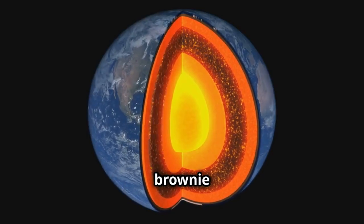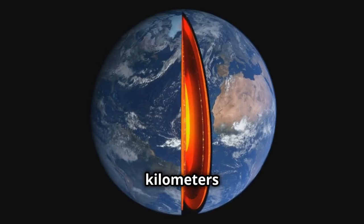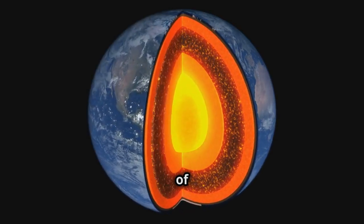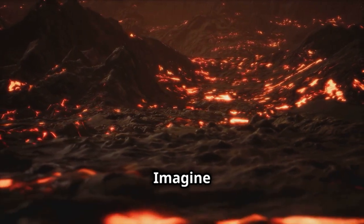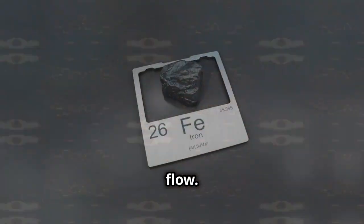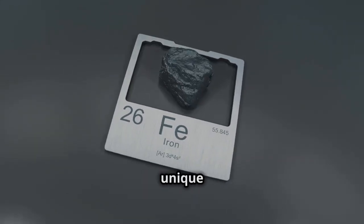It's like comparing a dense brownie to a fluffy cake. Beneath the crust lies the mantle. The mantle is a whopping 2,900 kilometers thick and makes up about 84% of Earth's volume. That's a lot of real estate. It's mostly solid but behaves like a very slow-moving liquid over long periods. Imagine a super-thick milkshake that takes millions of years to flow. It contains silicate minerals rich in iron and magnesium, giving it a unique composition.